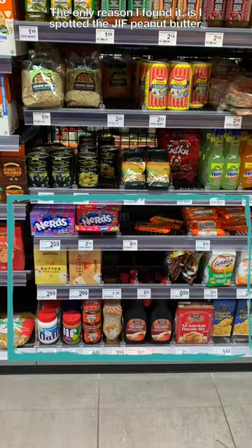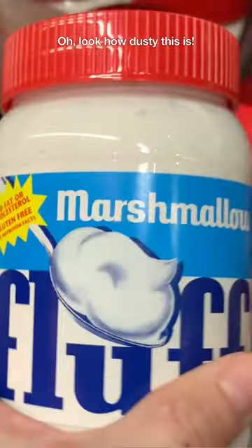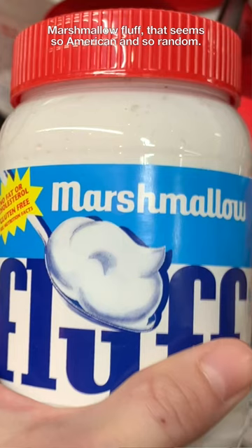The only reason I found it is I spotted that Jif peanut butter. Oh geez, look how dusty this is. Marshmallow fluff — that seems so American and so random.